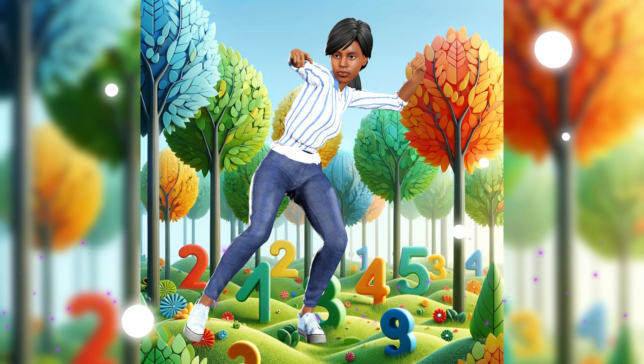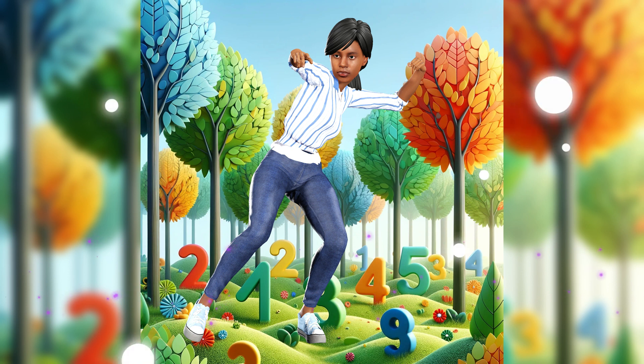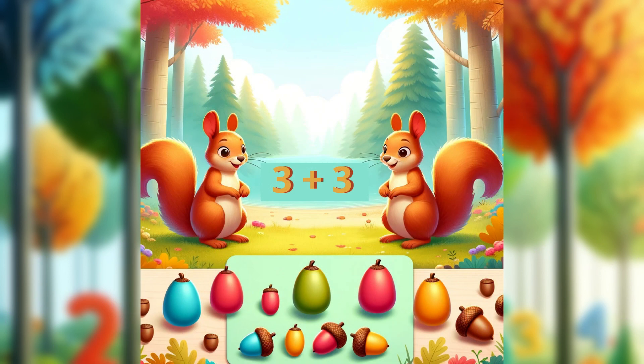Look around. We're in the land of addition, where everything adds up to awesome. Let's help these two squirrels. They've collected three acorns each. How many do they have together? That's right — three plus three equals six. Great job, everyone.